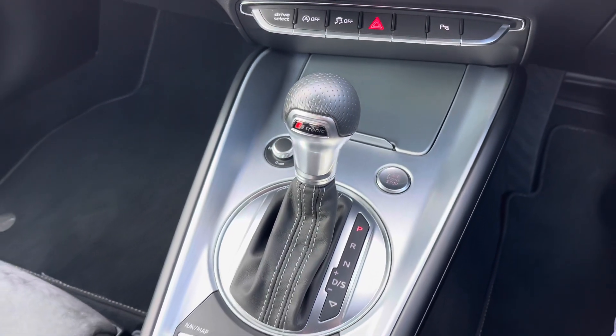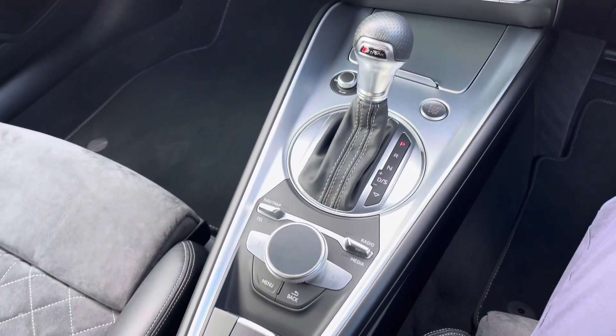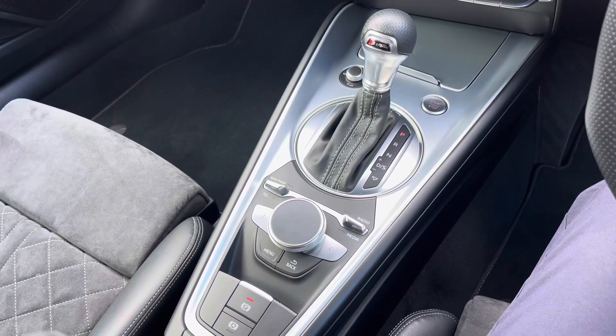In the centre console, you have your S-Tronic automatic gear selector as well as your electronic handbrake. AC extended warranties are available. For more information or to book a test drive, give us a call on 0161 885 0358 or enquire online now.